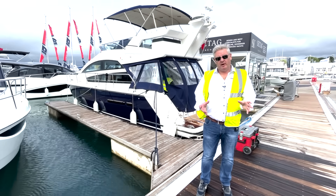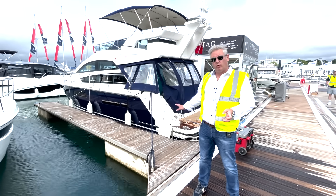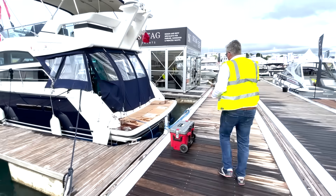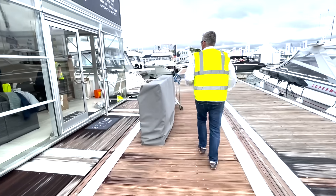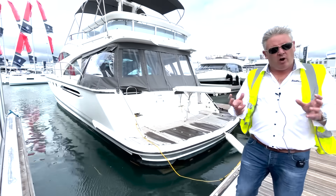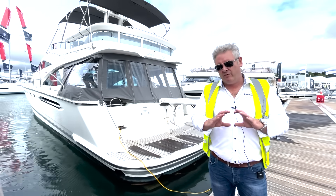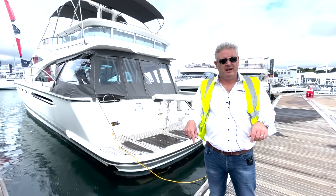We've also got two boats on the Sea Tech stand. First is a reimagined Squadron 42, which is ours and we've just sold it to a customer — I'll do a detailed tour during the show. Then there's the Squadron 58. The whole philosophy behind Sea Tech is taking used boats and making them like new again. These are two of our boats and we're very pleased. Come and have a look because it's pretty jaw-dropping.